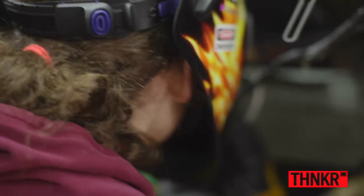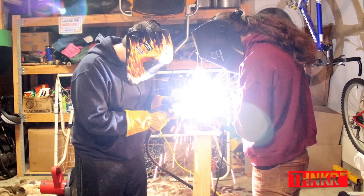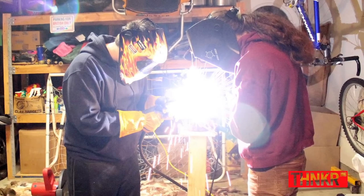I got the idea to build my car the summer before I turned 12. I've been to one or two car shows with my dad before, and that's where the idea sparked — hey, maybe I could rebuild a car.